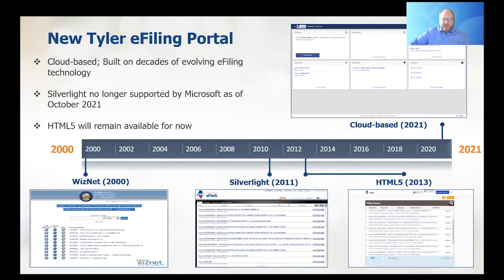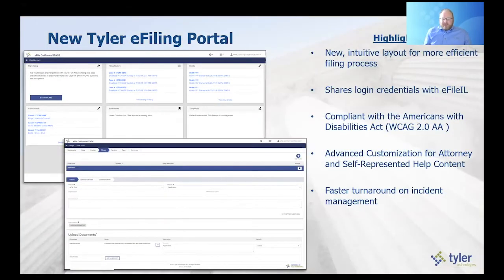Just a few brief highlights of the portal: it is a new intuitive layout. It follows more of a TurboTax-style wizard mode of e-filing to help walk through filings in a more intuitive nature than you may be used to on the current portals. This will share login credentials with eFile Illinois, so much like we mentioned in previous videos, you don't have to do any new registration or initial setup. All you need is your email and password registered with eFile Illinois and the new portal will function for you.